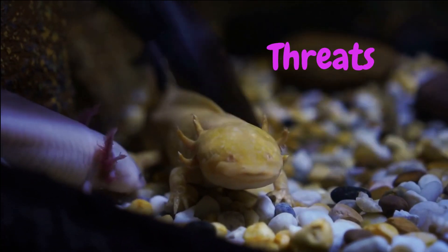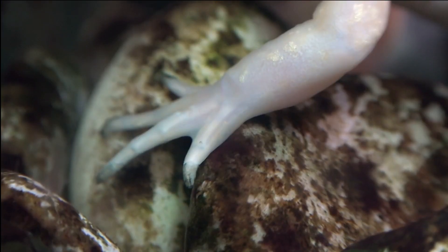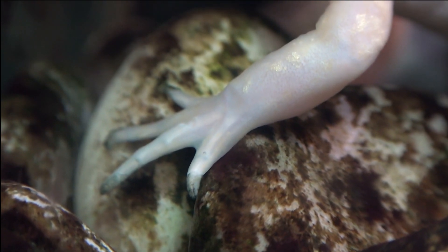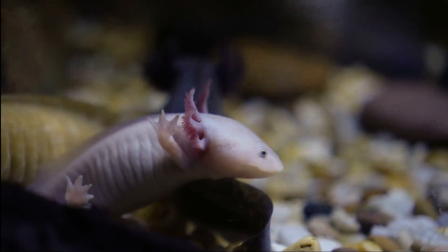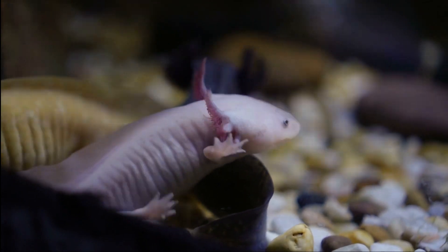Threats. Unfortunately, axolotls are an endangered species. Their habitat is being destroyed, and they are also being hunted for food and traditional medicine. The pet trade is also a threat, as many people buy axolotls as pets without realizing how difficult they can be to take care of.